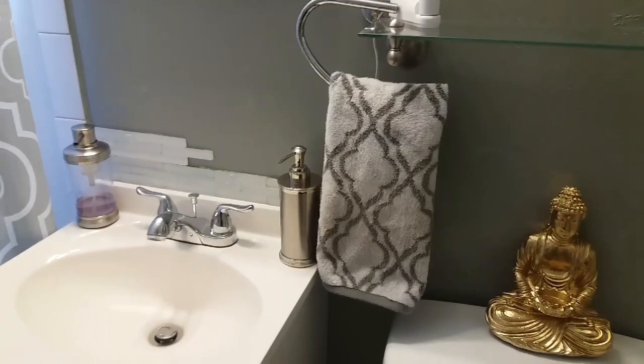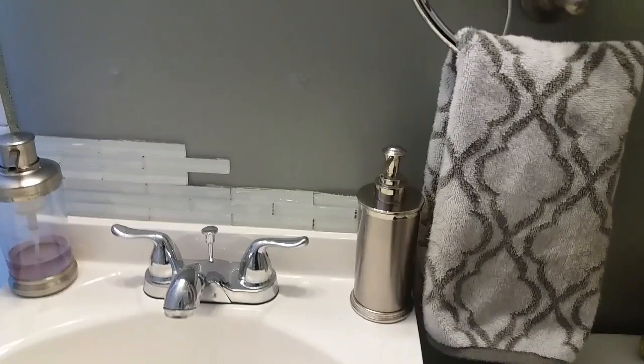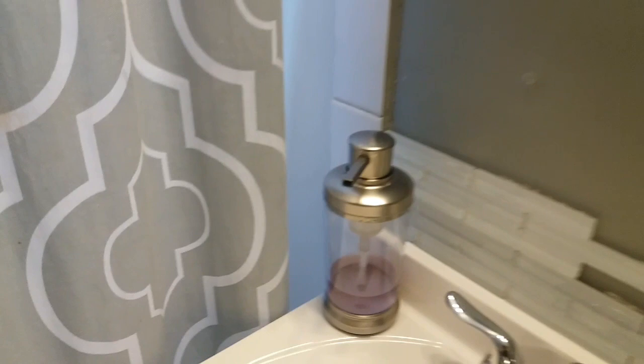The Buddha statue came from Goodwill and I spray painted it gold — I had it white before. My hand towel is by Nicole Miller and came from TJ Maxx as well. There's also a lotion bottle with a shiny chrome finish that came from Goodwill for about two dollars. This other one here came from a store called Value World, which is like a Savers, and it actually pumps soap out as foam, which I love.